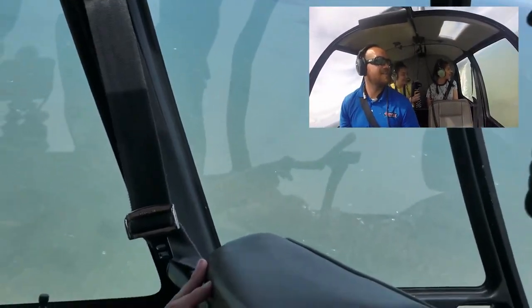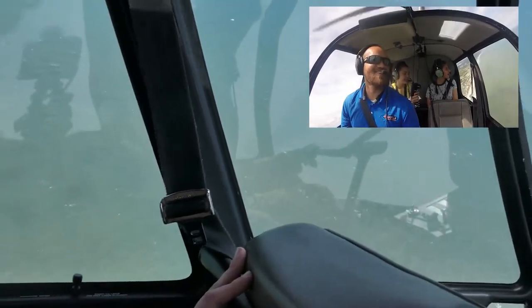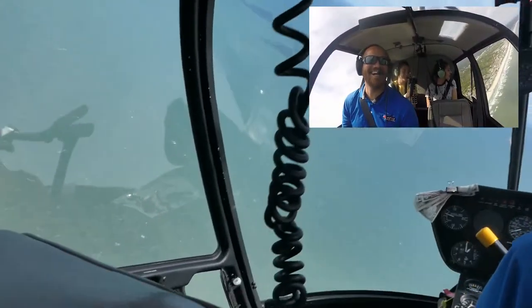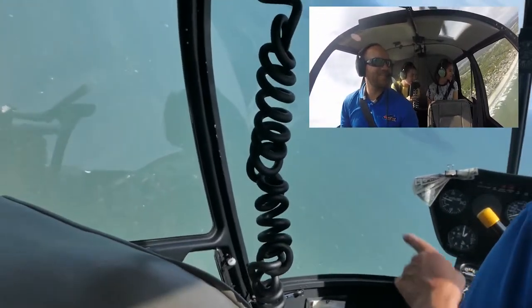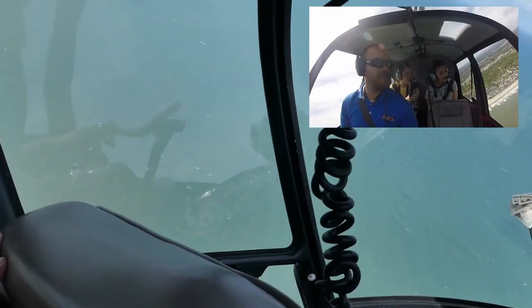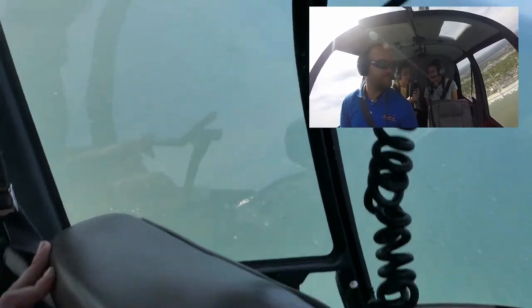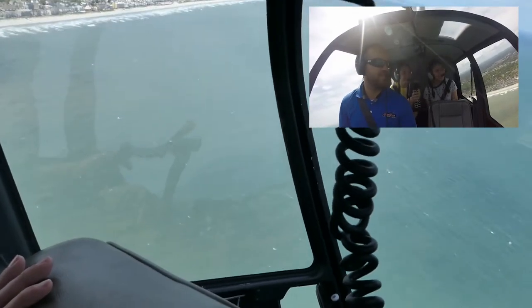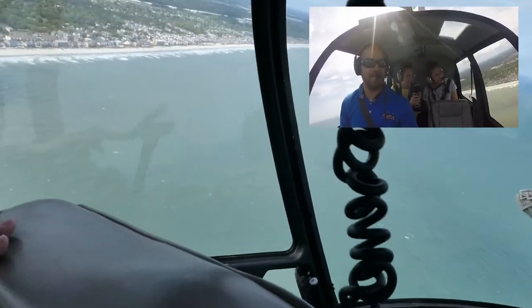Would you believe me if I told you they were schools of fish? They're actually the shadows from the clouds. As we're making our turn here, keep your eyes on the water to see if you can find any sharks, dolphins, whales, sea turtles, SpongeBob, or mermaids. If you see a mermaid, you have to tell me, because I haven't found one yet.